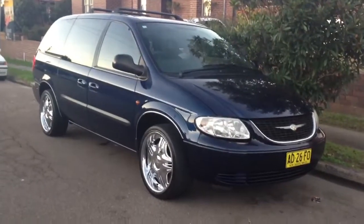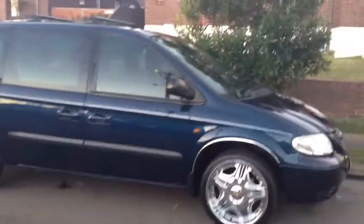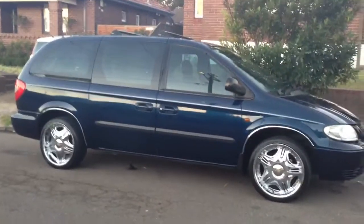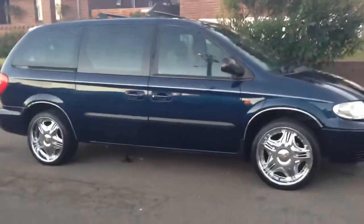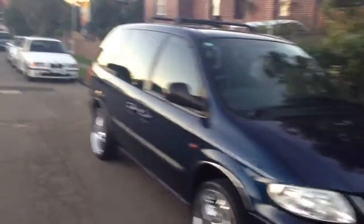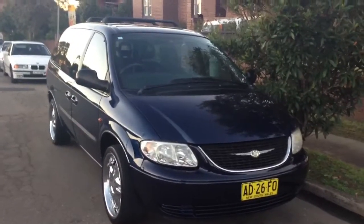So this car is available at Edward Lees. Give us a call if you'd like to look at this car. Our number is 0297444539. Or just go to our website edwardlees.com.au and you'll be shocked at the price. We're going to put this up as one of the lowest priced Chrysler Voyagers on the internet. Thanks for watching this video, signing off.